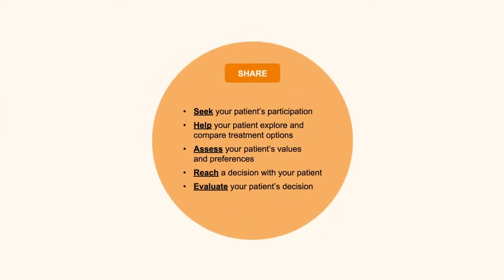The VA and Department of Defense clinical practice guidelines also emphasize shared decision-making, suggesting the acronym SHARE: Seek your patient's participation; Help your patient explore and compare treatment options; Assess your patient's values and preferences; Reach a decision with your patient, making sure they are clearly engaged since they will be performing 99.9% of the behaviors associated with this decision; and Evaluate your patient's decision in an ongoing process of care.